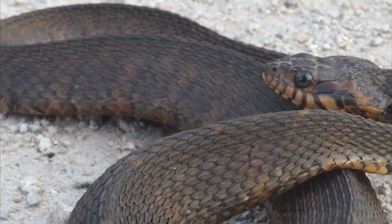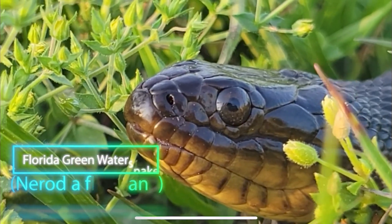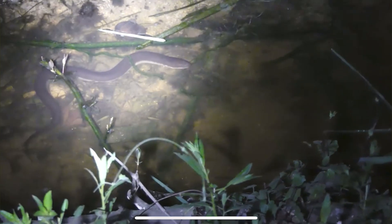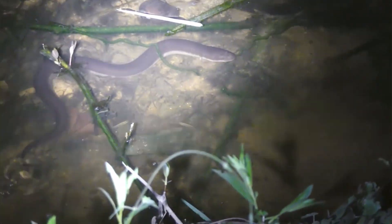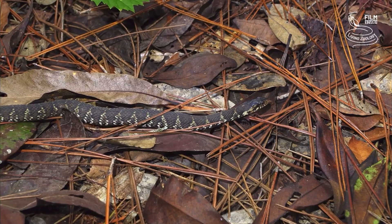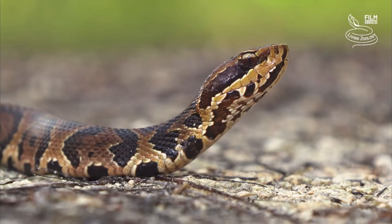A variety of non-venomous snakes also live near water and look very similar to the cottonmouth — the green water snake, the banded water snake, and the brown water snake. Basically, the moral of the story is just leave all the snakes you find alone, because you never know if it's venomous or not.